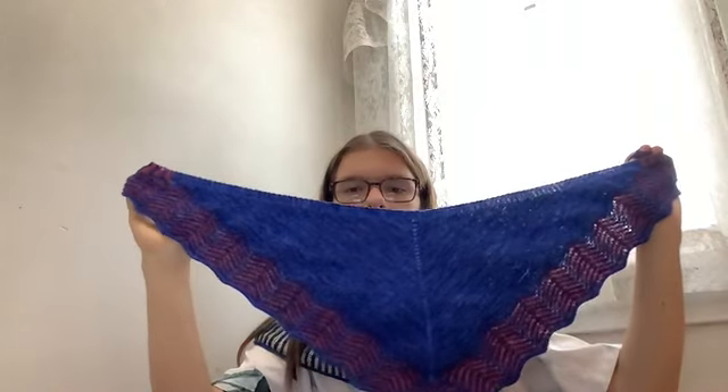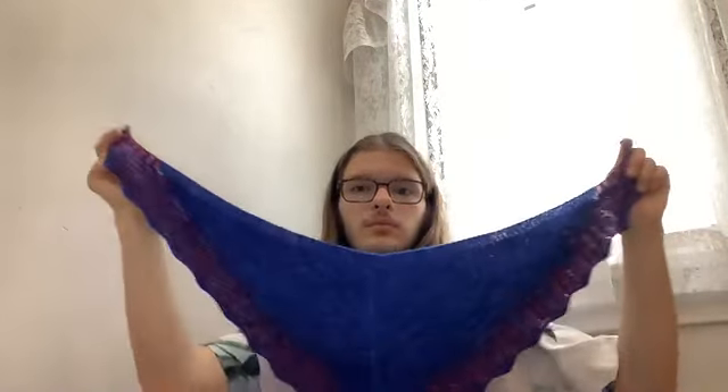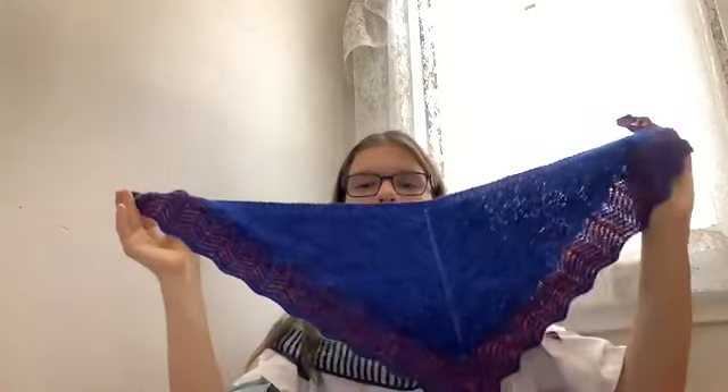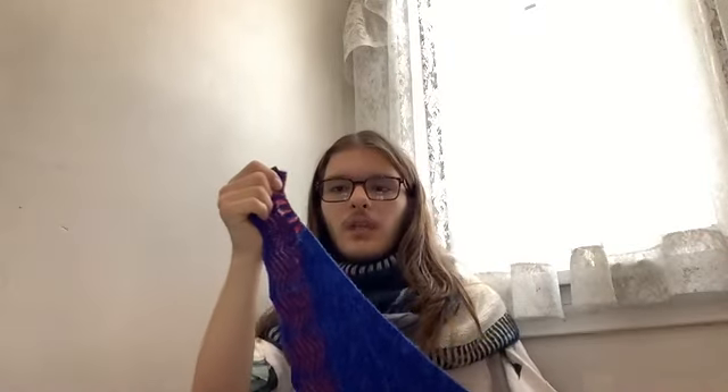I quickly knit this one in June so I could wear it on Independence Day because it's blue and red. This is a Kimbo by Stephen West. I bought a red, white, and blue shirt at Walmart the same day I got the shirt for Rockefeller. It wasn't blocked on Independence Day because I finished it the night before and looked horrific in it — it was so scrunched up and ridiculous. But I wore it. Once I blocked it, though, I do wear it now.